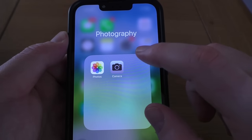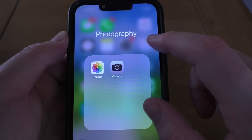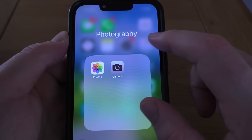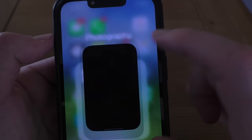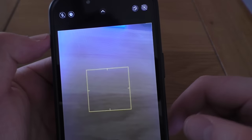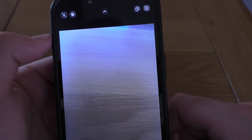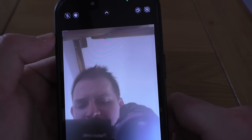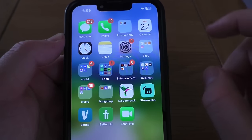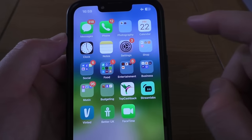I might be able to show you what I mean by the blurry camera — let's get that open, let's flip that around. Hello there. Yeah, a bit blurry.